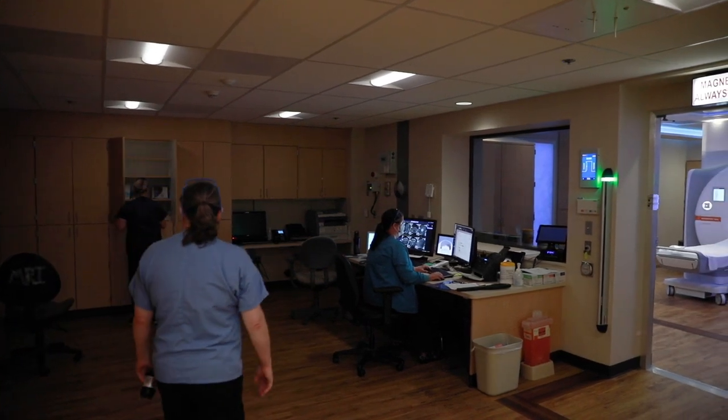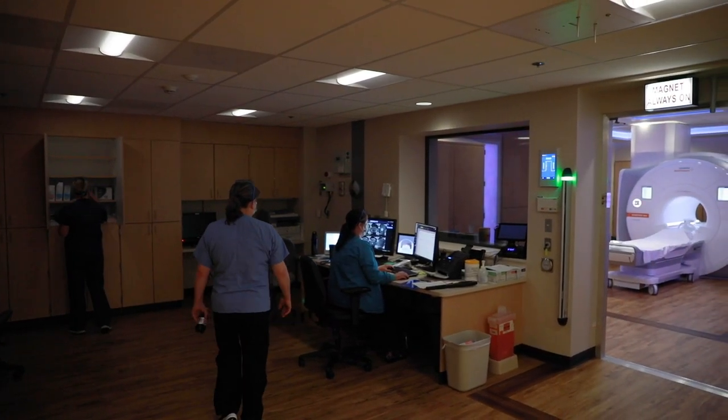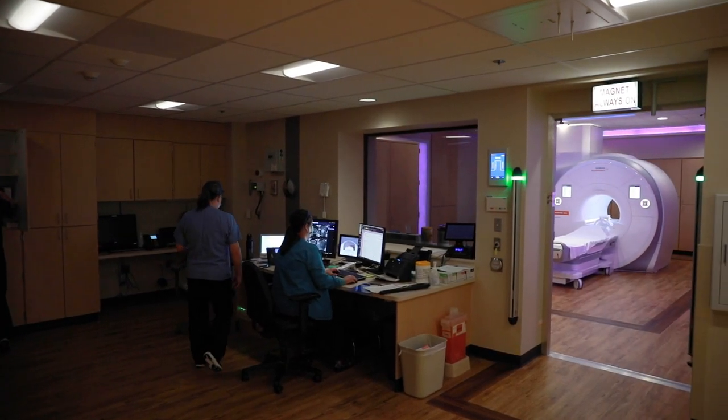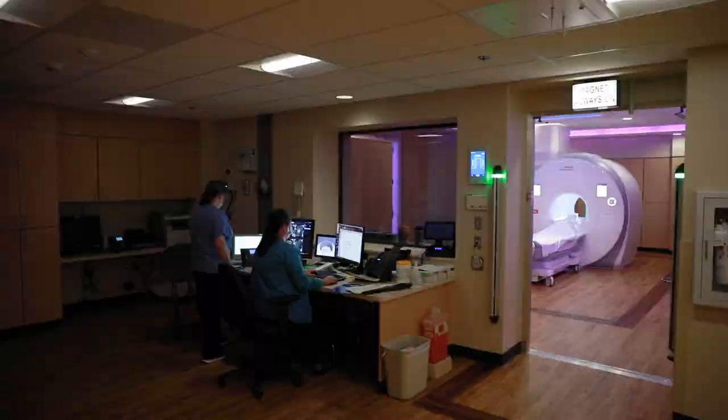A lot of diagnostic imaging, when the general public thinks about it, they think x-rays, radiology, radiation. MRI doesn't use any kind of ionizing radiation — it uses magnetic fields and radio frequencies. It's a very high level of magnetism that alters your tissues at an atomic level.